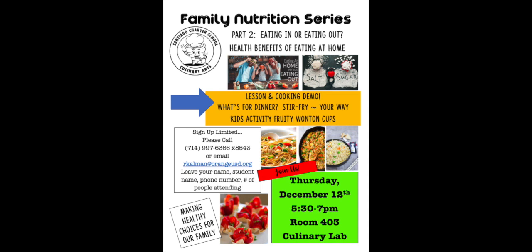Don't forget to sign up for our next Family Nutrition Series that takes place Thursday, December 12th from 5:30pm to 7pm. To be continued... Thank you.